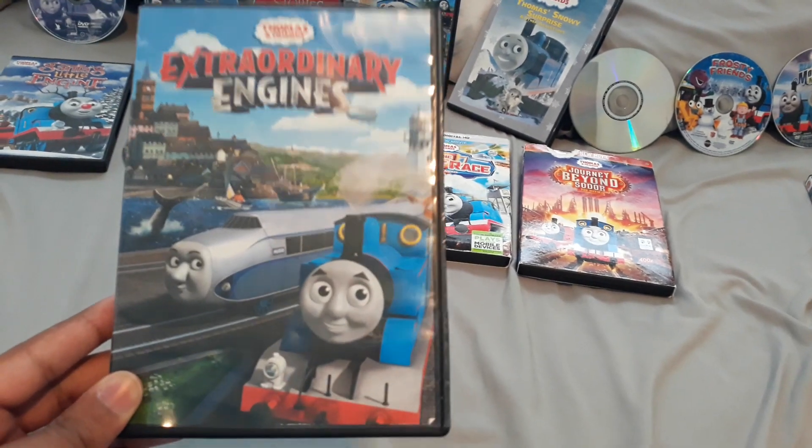So the bonus features include Spring is Here, and then Let's Go, and then Railway Fun with Thomas. This looks a very good DVD for Extraordinary Engines. And the episodes were from season 20.